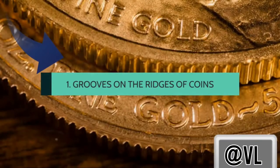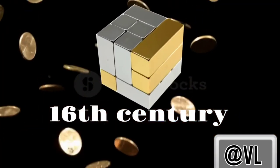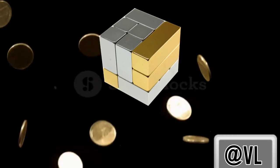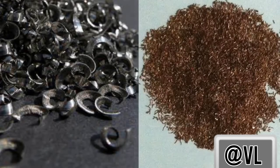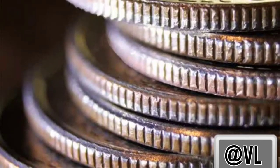Grooves on coin edges appeared in the early 16th century when coins were made with valuable metals. People would often cut off small amounts of precious metal from coins. To stop this practice, a special process was introduced: carving grooves on the edges of coins so that it would be easy to see if a coin had been tampered with. No one clips coins nowadays, but these grooves remain a tradition.